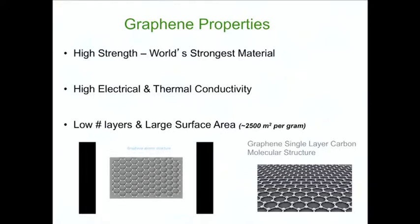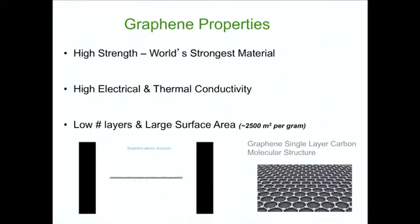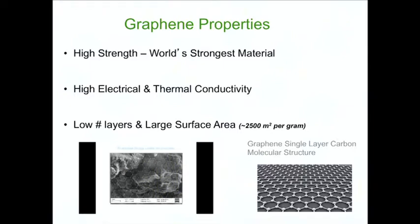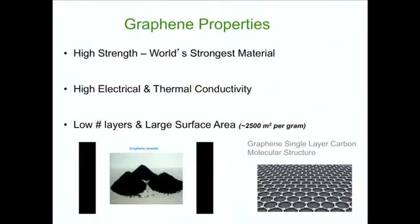So why is graphene a wonder material? It has very high mechanical properties — in fact, it's the strongest material ever. It has very good electrical and thermal conductivity. And the surface area is enormous: you can fit 2,500 square meters into just one gram of that material.